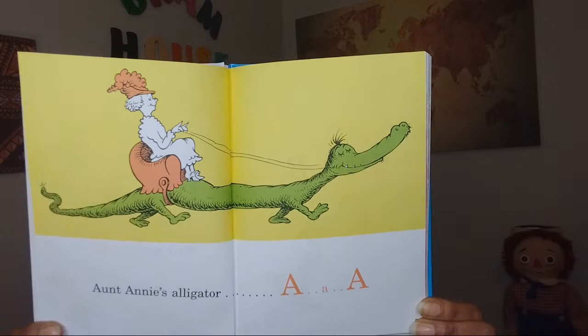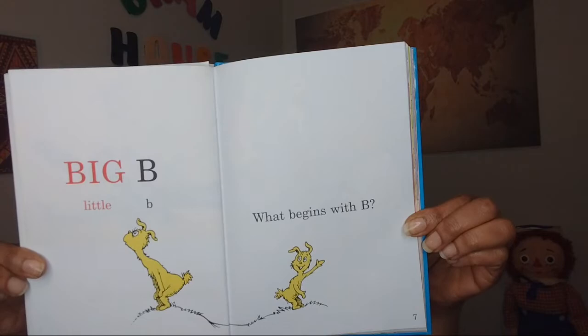We're learning our ABCs today. Big B, little B. What begins with B? Barber, baby, bubbles, and a bumblebee.